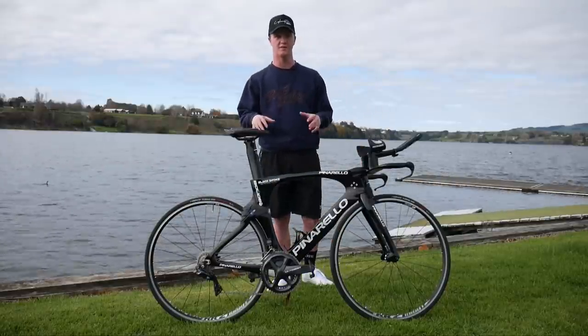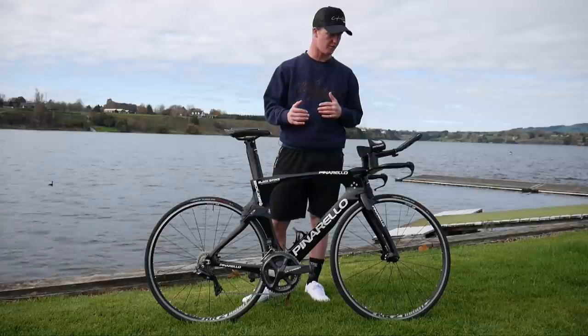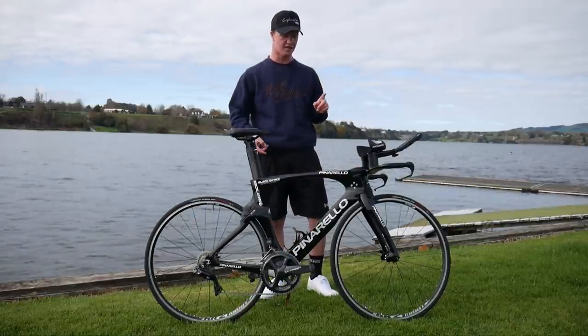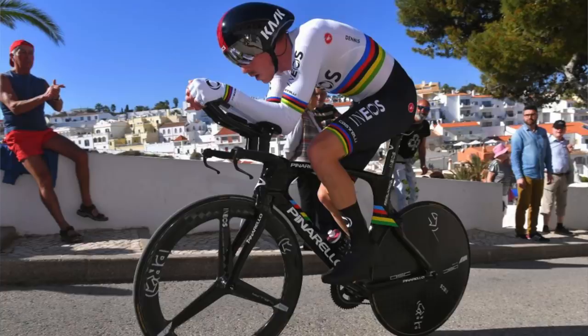We all know that this Pinarello is a serious piece of kit. Pinarello is basically the Ferrari of the bike world. If you've been watching any Grand Tours over the last five years, you'll see that this bike has been ridden by some hitters like Chris Froome, Geraint Thomas, and the world time trial champion Rohan Dennis.